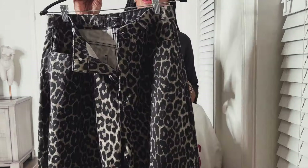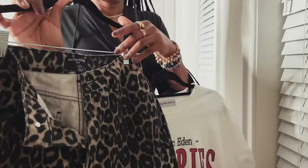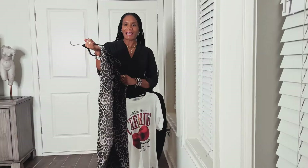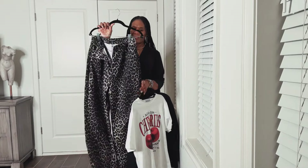These pants are from Pretty Little Thing. They're a size 6. These are tall girl friendly — it actually says it in the tag. I like these because you can wear these with heels, you can wear these with sneakers, and I got a lot of compliments wearing these pants last week.